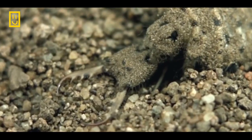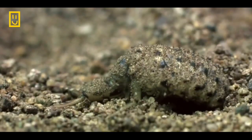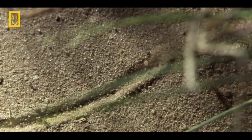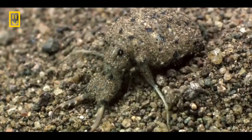Tiny front legs propel it through the sand, while a waxy exoskeleton slows dehydration. The antlion doesn't need to drink water — it gets all its liquid from its prey.